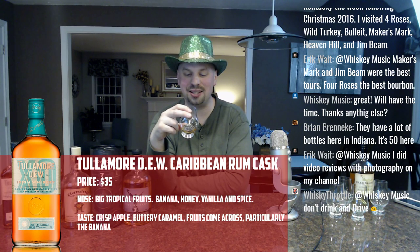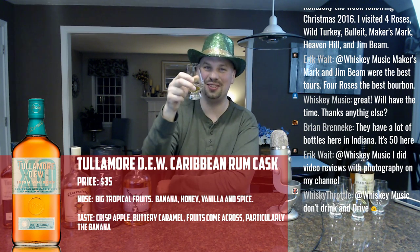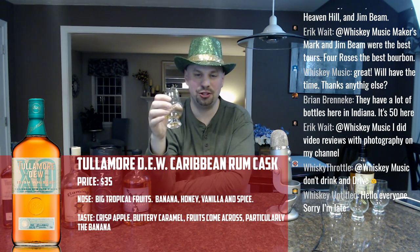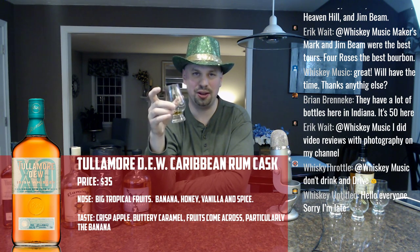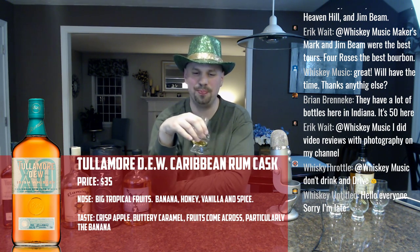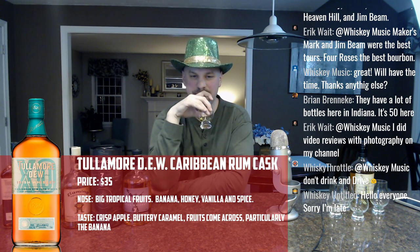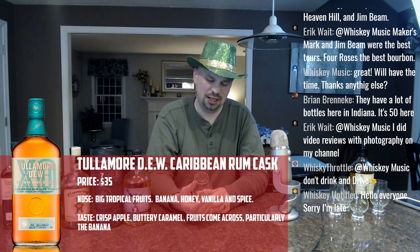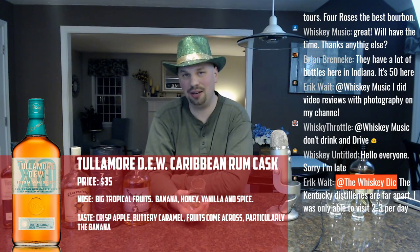Let's see what else I get in the taste of the Rum Cask. The crisp apple is there. Once again, the banana is there. I'm not sure what other fruits I'm getting — I'm not getting the orange the way I could nose it. I think this one is just interesting in that it's got banana, and that's a very rare thing to get in a whiskey.